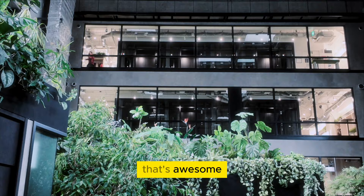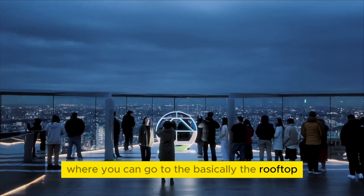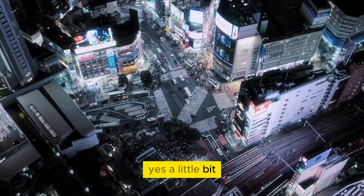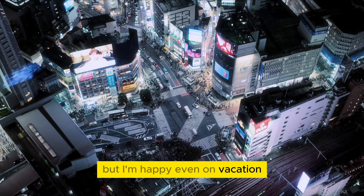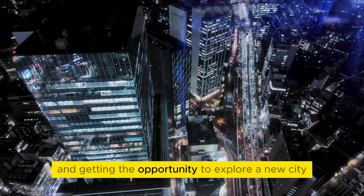I finished off my night spending some time at Shibuya Sky, which is one of the high skylines where you can go to basically the rooftop and get a really nice night view of Tokyo, Japan. Overall, do I still feel imposter syndrome? Yes, a little bit. But I'm happy — even on vacation, I can enjoy the touristy spots while also being productive, having fun, and getting the opportunity to explore a new city. Comment below if you think this qualifies me as an extreme workaholic.